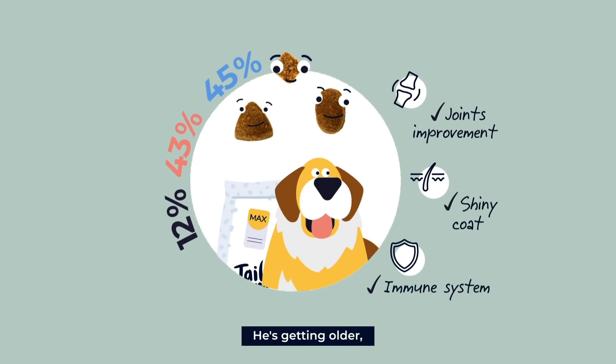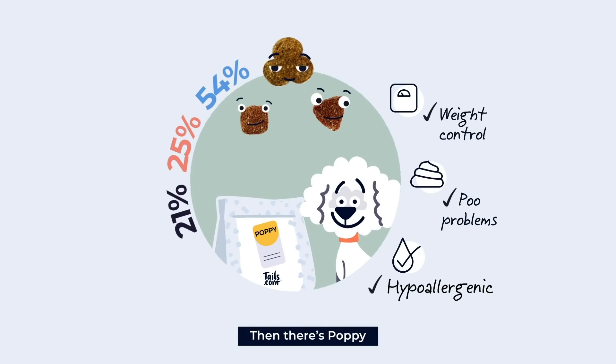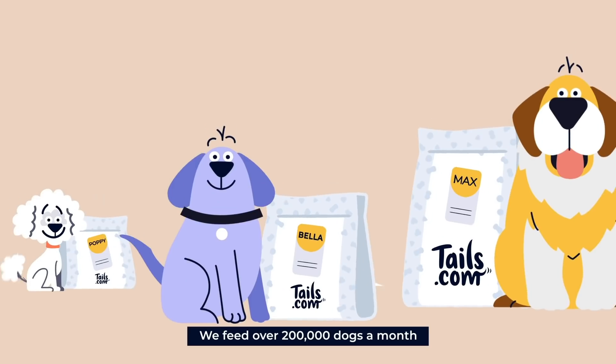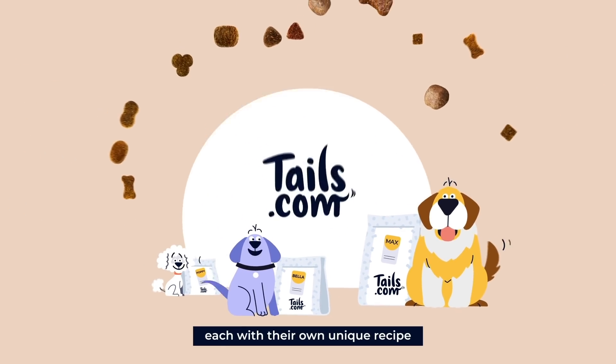Here's Max. He's getting older, so his recipe supports his joints. Then there's Poppy, who used to be a little tubby, so hers is lower in fat. We feed over 200,000 dogs a month, each with their own unique recipe.